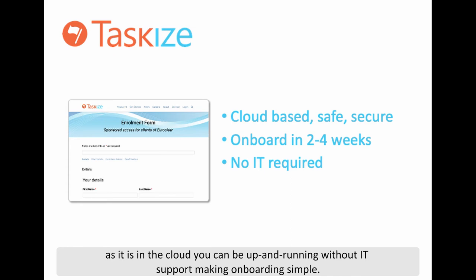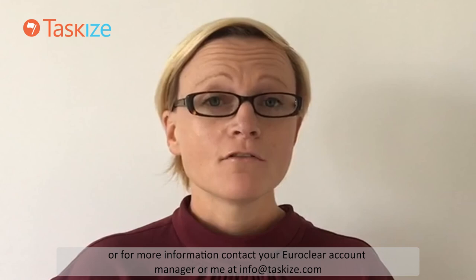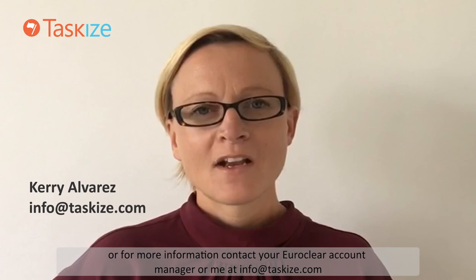So, to get started, please visit TaskEyes.com and fill out the simple enrolment form, or for more information contact your Euricleer account manager or me at info@TaskEyes.com. Thank you very much for listening and we look forward to welcoming you to the network.